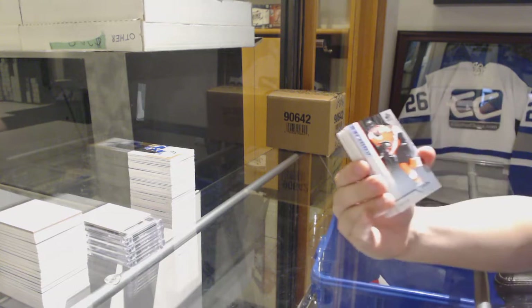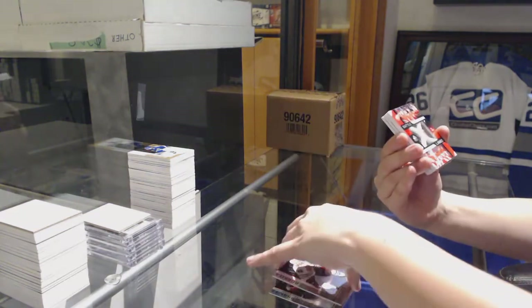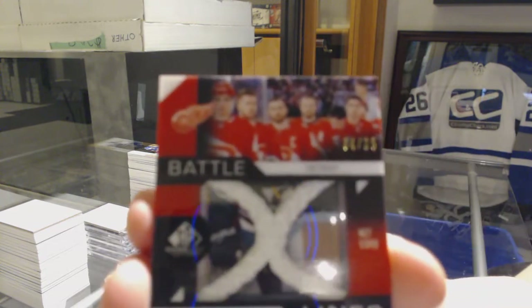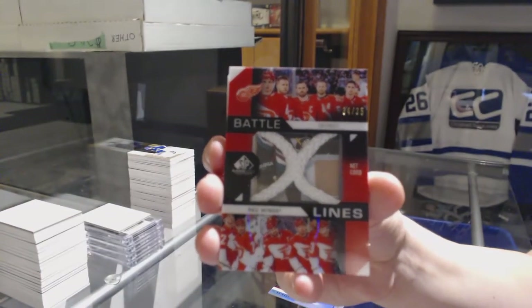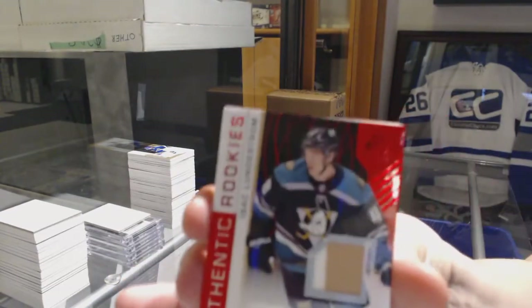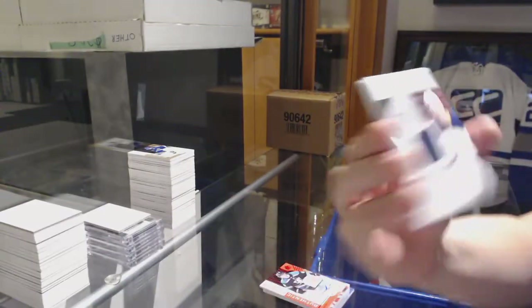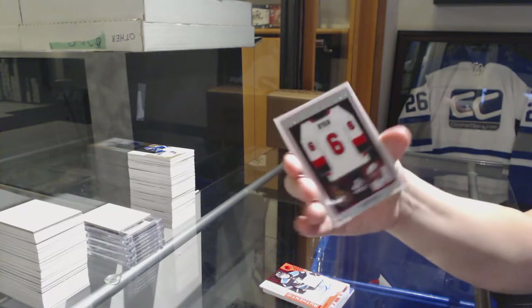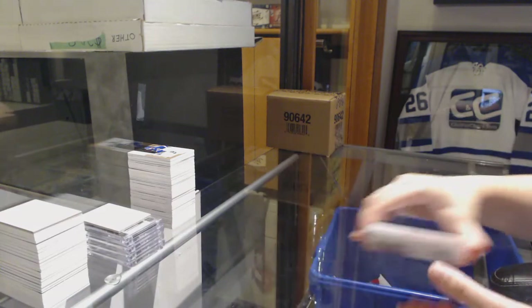We've got a rainbow number to 299 for the Flyers, Tyrell Goldborn. Rainbow of Luke Johnson, number to 299 for the Blackhawks. We've got a battle line net cord number 299 for the Detroit Red Wings. Authentic rookie red jersey auto of Isaac Lundstrom for the Anaheim Ducks. Rookie sweaters jersey of Erasmus Zalim for the Buffalo Sabres. Frameworks jersey of Bobby Ryan for the Ottawa Senators. And number to 499 for the Devils, Mackenzie Blackwood. That's case numero uno.